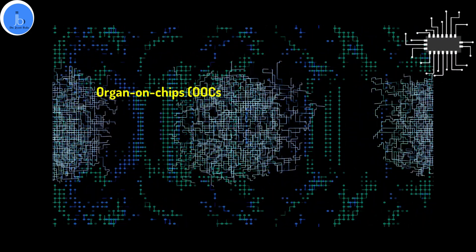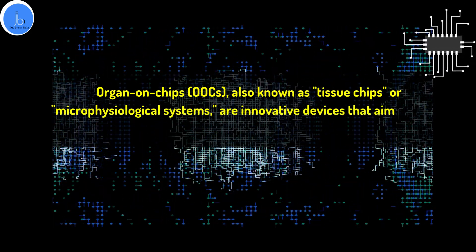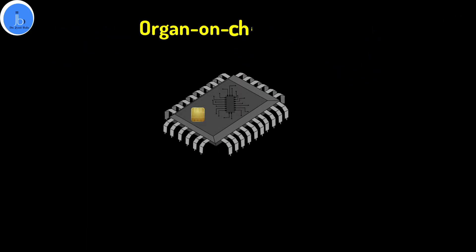Organ-on-chips, also known as tissue chips or micro-physiological systems, are innovative devices that aim to mimic the structure and function of human organs at a micro-scale level.